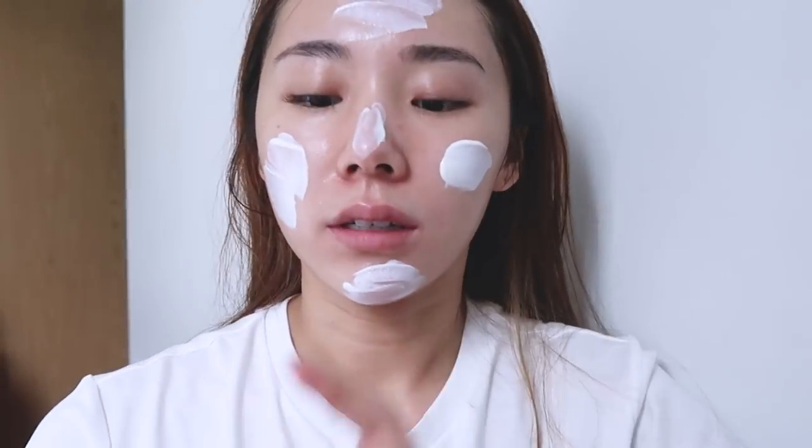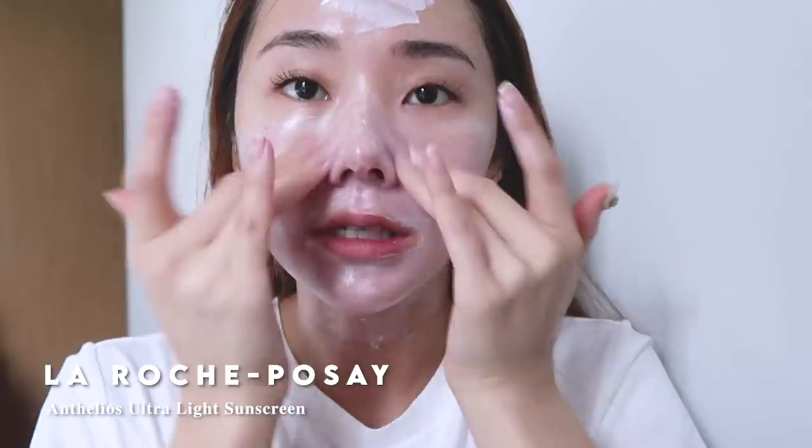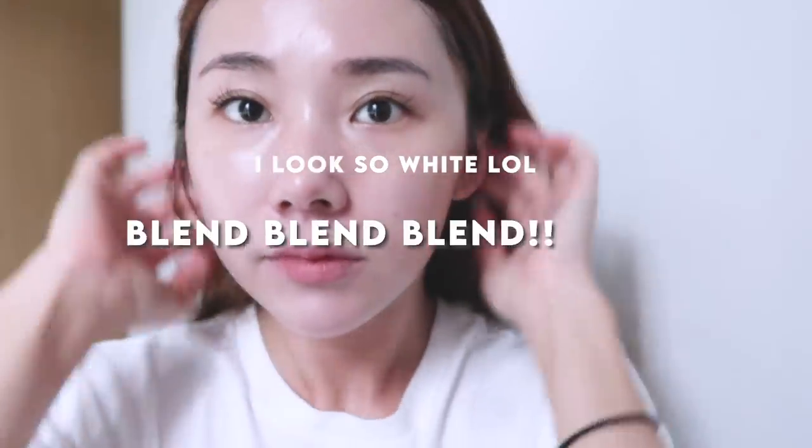Today I filmed some videos for an upcoming YouTube video, applying my sunscreen because sunscreen is so important. This is the La Hosh Per Se one — really like it. Lately I haven't been able to get much sleep. I don't know why but I've been sleeping extremely late — it could be because I've been using social media way too much, watching Netflix way too much.